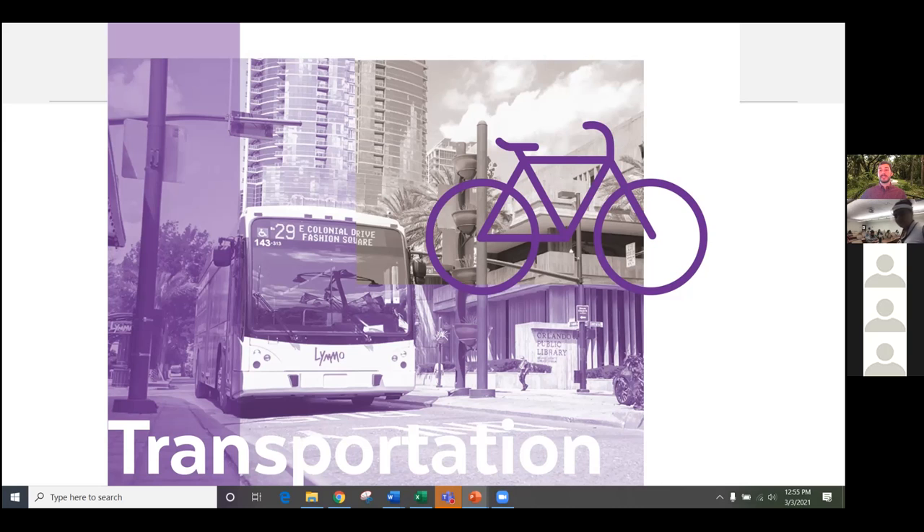Let's take a pause there, if you're okay with that. It's a fascinating presentation so far. Thank you very much. Would love to hear about the transportation, but let's see first if we have any questions. Any questions about energy buildings?